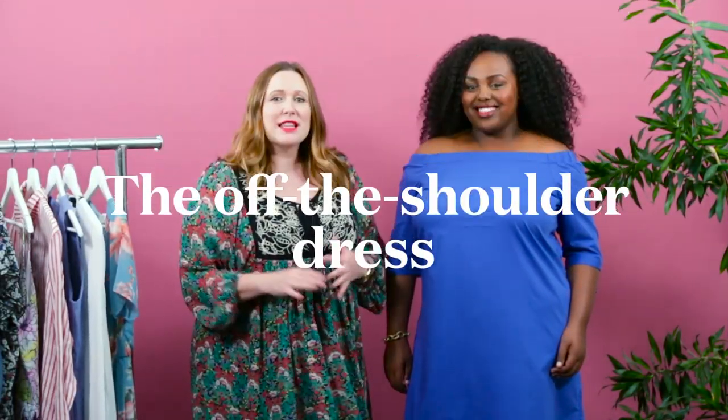Next up we have the off-the-shoulder dress, and this is a huge trend this summer — we are seeing it everywhere. What I love about this one is the great color to begin with, super bright and fresh, but it's really all about this neckline. If you don't want to wear a really low, cleavage-y style, this has tons of drama but still quite a bit of coverage.